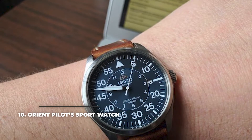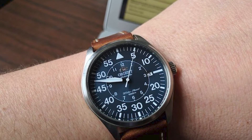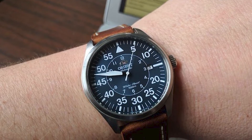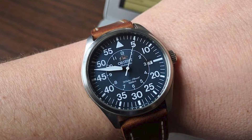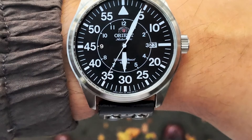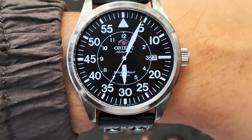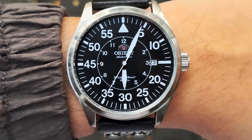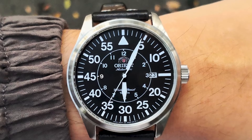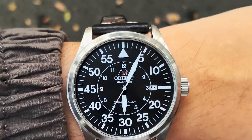Number 10: Orient Pilot Sport Watch. The Orient Pilot Sport Watch has the original pilot watch dial style, with a large external minute ring and a smaller inner hour layout, making it easier to read the minutes — an important feature of pilot watches in the past. The 42.4mm stainless steel case has a single crown on the right, a 100m water resistance rating, and protects the caliber F6722 movement inside. It features a power reserve of 40 hours, and the dial comes with a small date window on the inner hour ring with a slight offset.